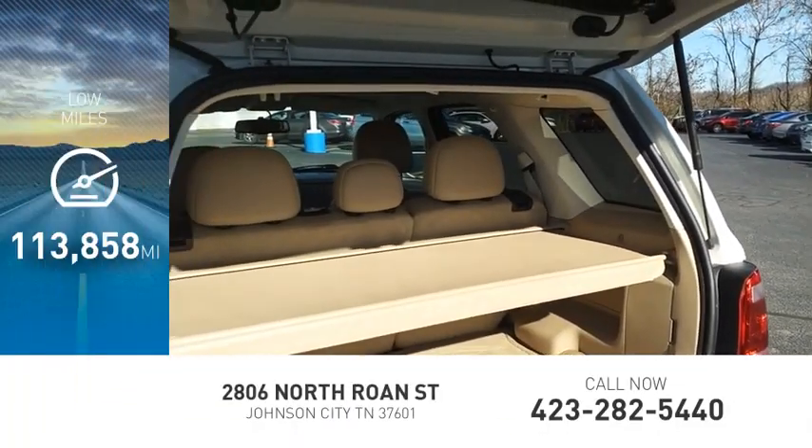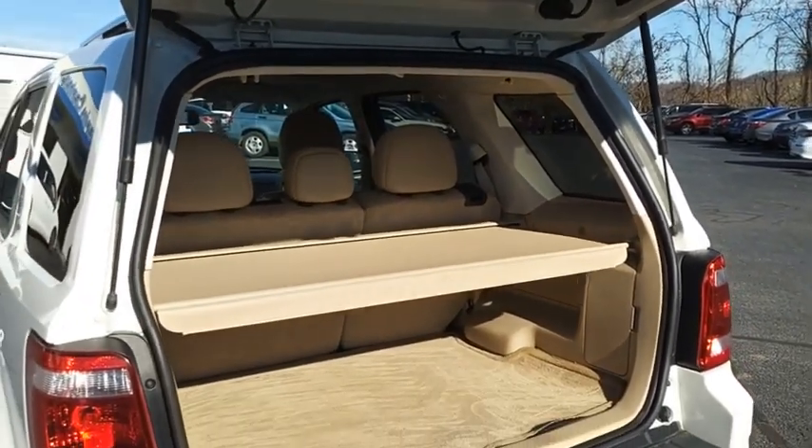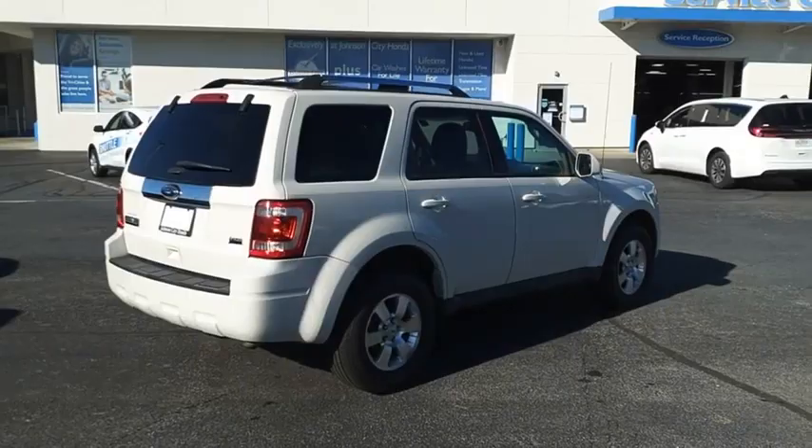This vehicle has less than 115,000 miles. Gas engines flex, tow, sip, and go with Ford Escape.